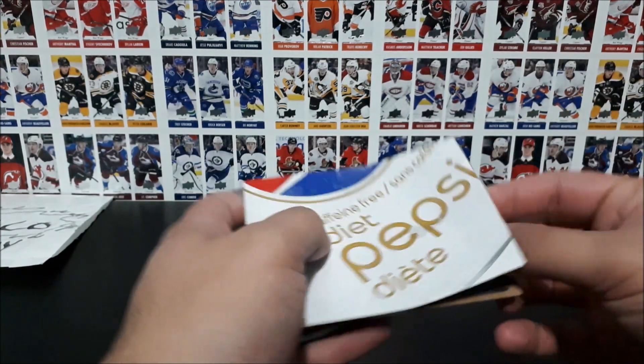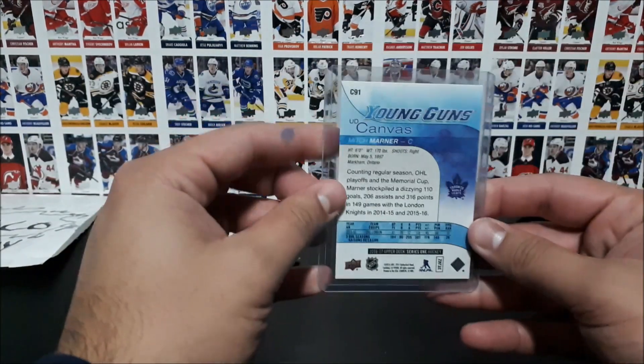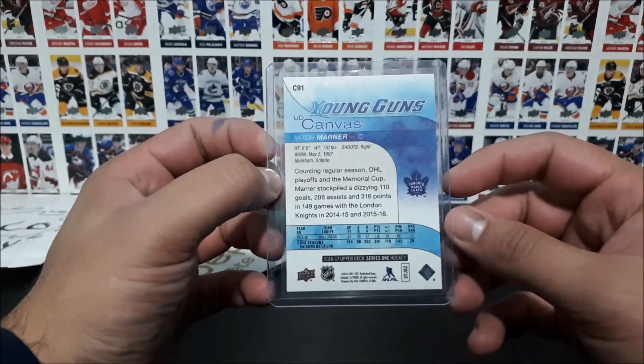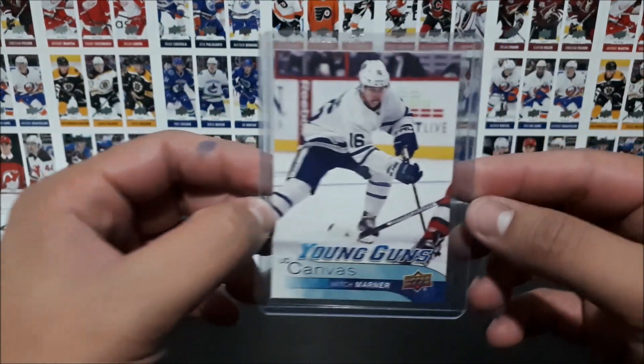And the reveal. It's a Young Guns Canvas card. You can see the player name there already. 1617 Series 1. Mitch Marner.